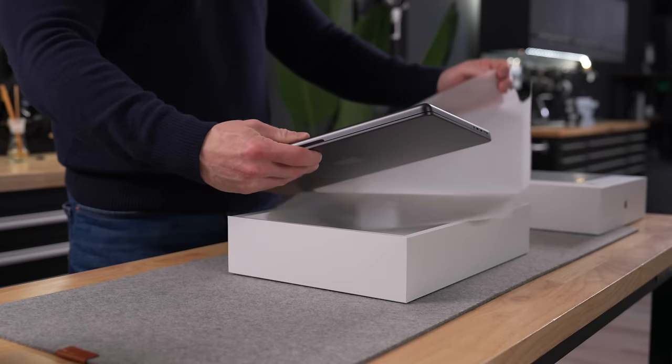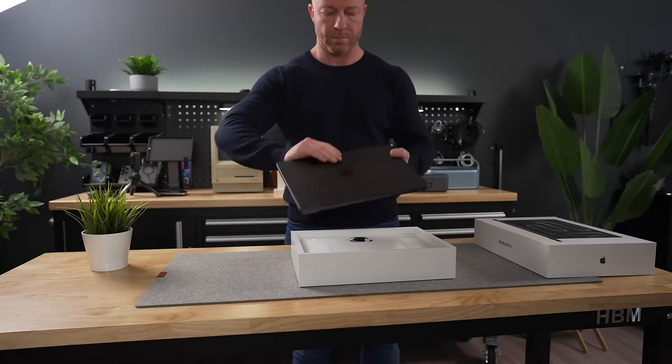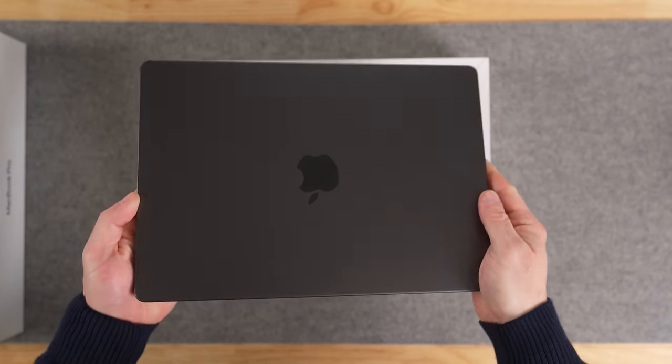When Apple dropped their lineup of MacBooks with the latest M3 chips back in November, I ordered the flagship model, the M3 Max MacBook Pro. Only this time, I decided to max it out completely, making this the single most expensive laptop I've ever purchased. The question is, was it worth it? Let's ramble.